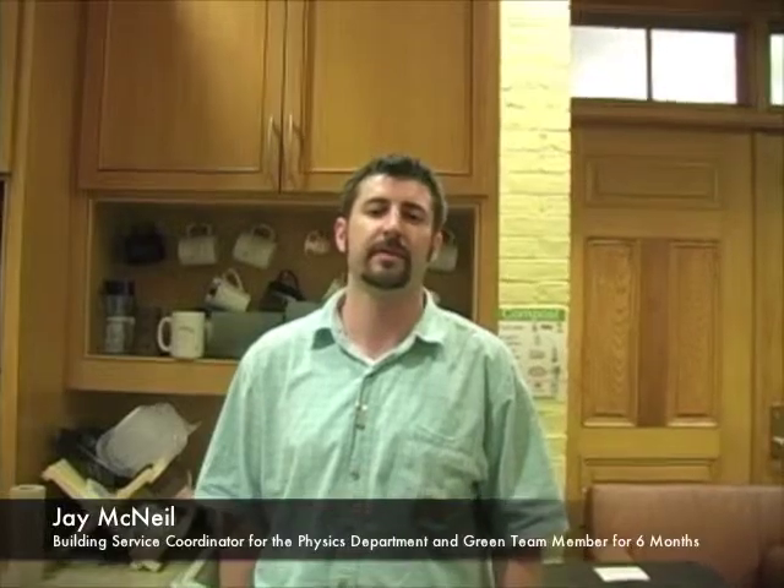My name is Jay McNeil. I work for FAS out of the Office of Physical Resources, and I am the Building Services Coordinator here at the Physics Department.